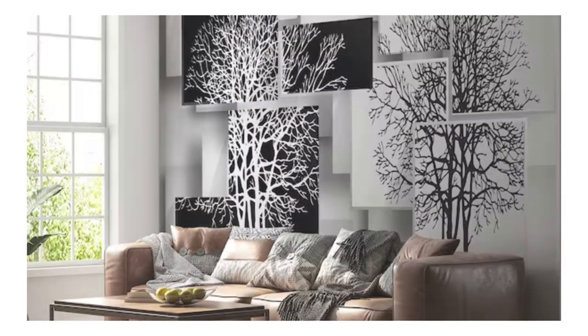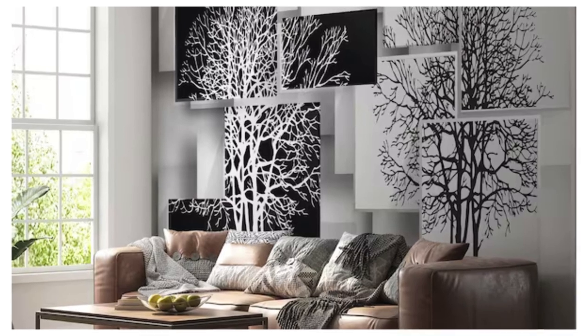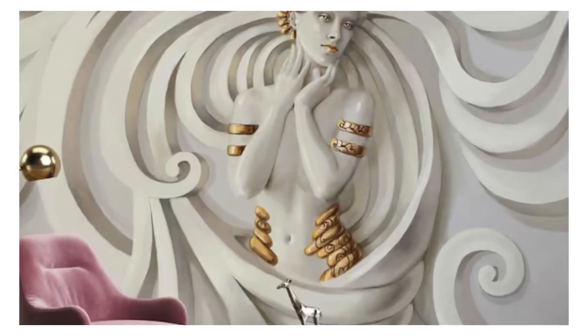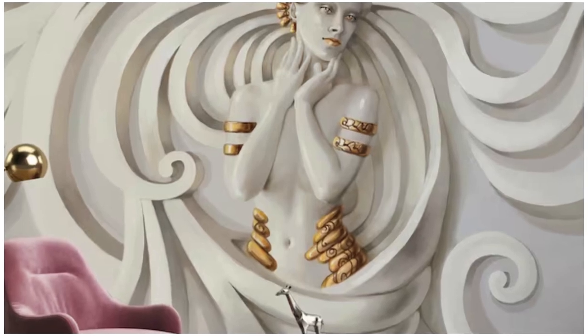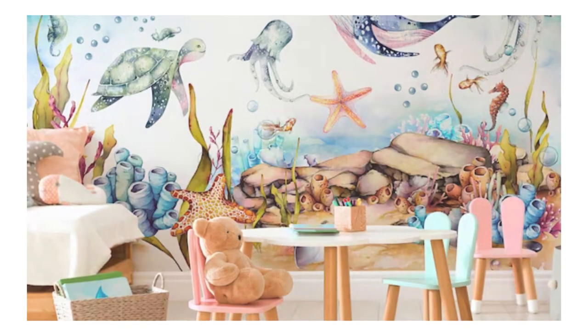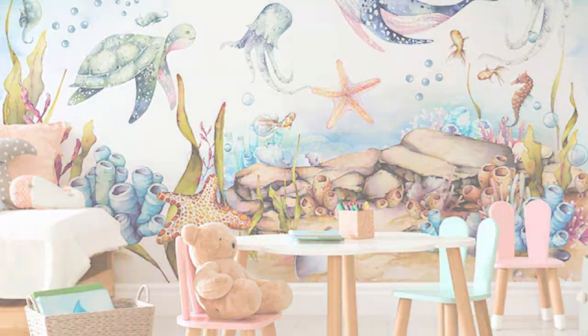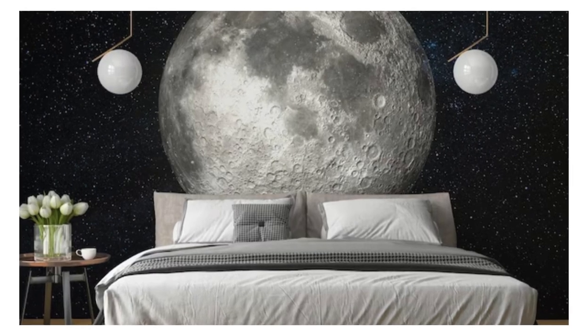Elevate your interior design to new heights, where walls cease to be mere partitions and evolve into dynamic canvases that reflect your personality and style. Immerse yourself in the transformative power of our 3D wallpapers, where each glance becomes a journey into a world of visual poetry and architectural innovation.